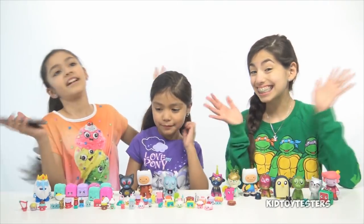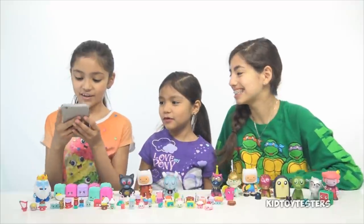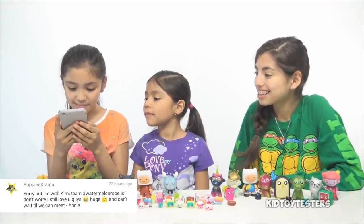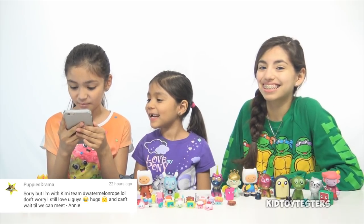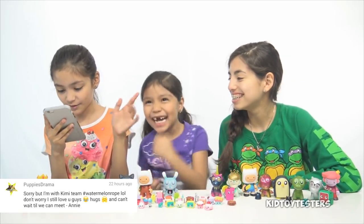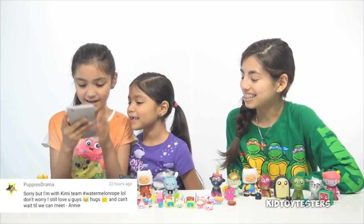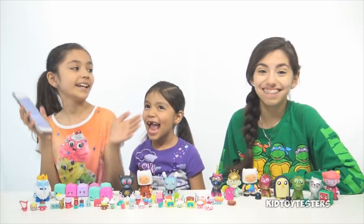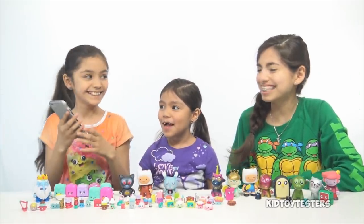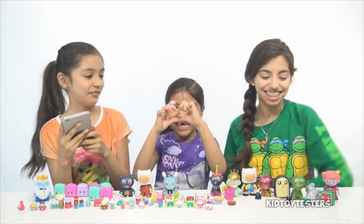Alright guys, so it's shout out time! First shout out goes to Puppies Drama, and they commented: 'Sorry but I'm with Kimmy — hashtag Team Watermelon. I still love you guys, hugs, emojis, and can't wait till we meet! — Annie.' Thank you Annie, can't wait till we meet too!